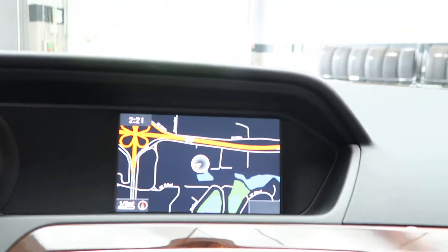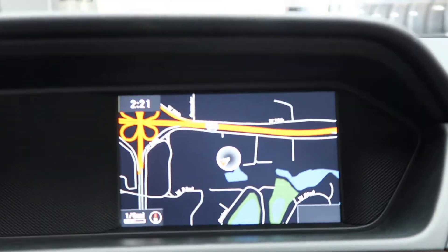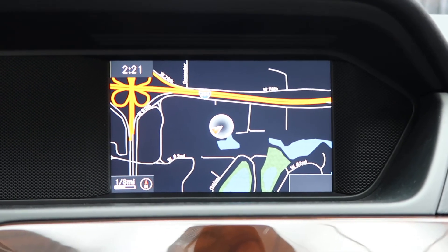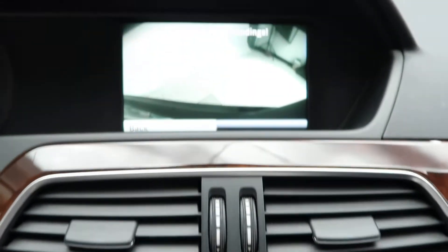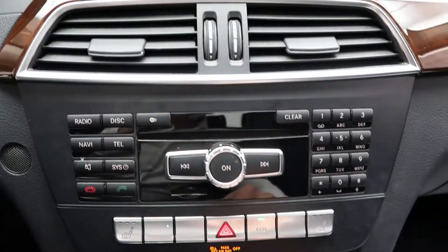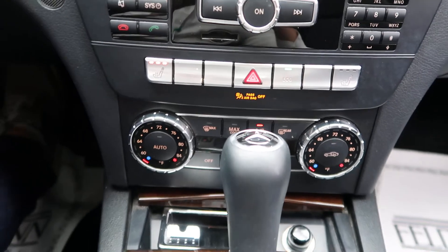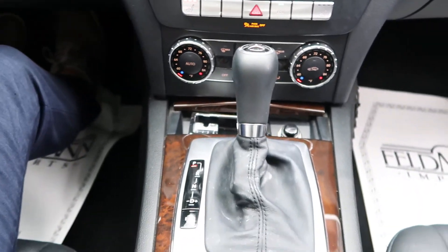Let's go ahead and start this up. This one does come with the multimedia package, which is going to give you navigation on a high-resolution monitor, rear-view backup camera, hard keys for a media display, heated seats, dual climate controls, and automatic transmission.